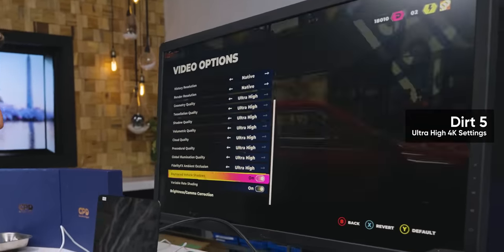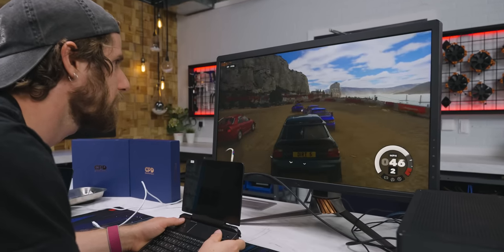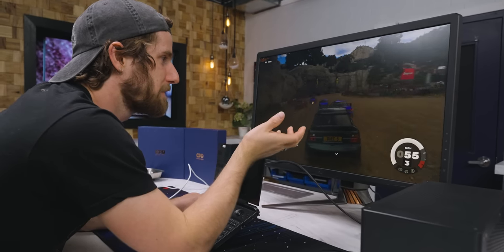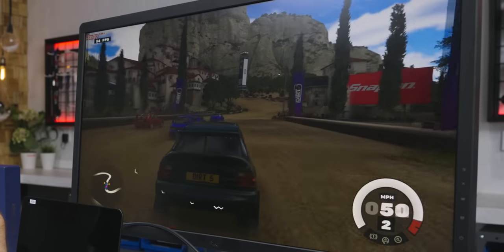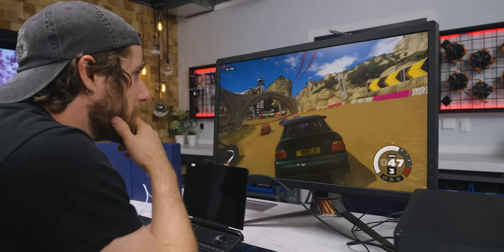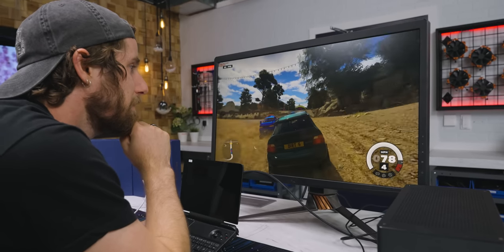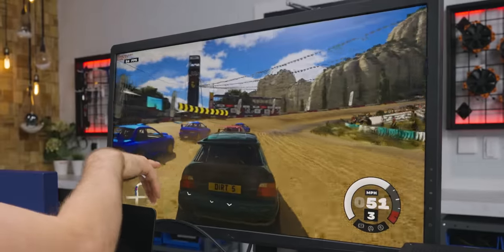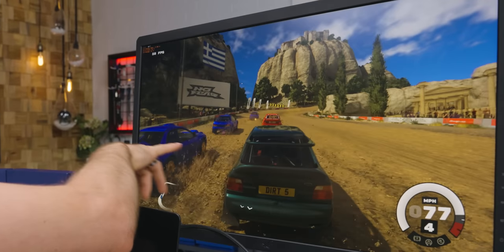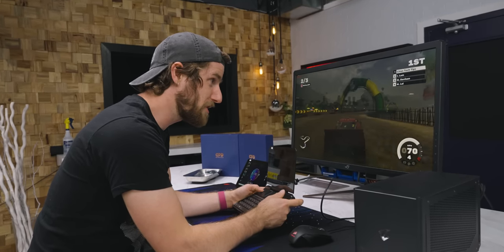For Dirt 5 with the eGPU, we cranked settings to ultra high and enabled ray-traced vehicle shadows. The car shadows are soft due to the clouds, making it hard to tell if the ray tracing is working — which is probably an indication that it is working. We're getting 55 to 60 FPS the whole time at 4K. This is not a trivial game to run, and it handles it impressively.